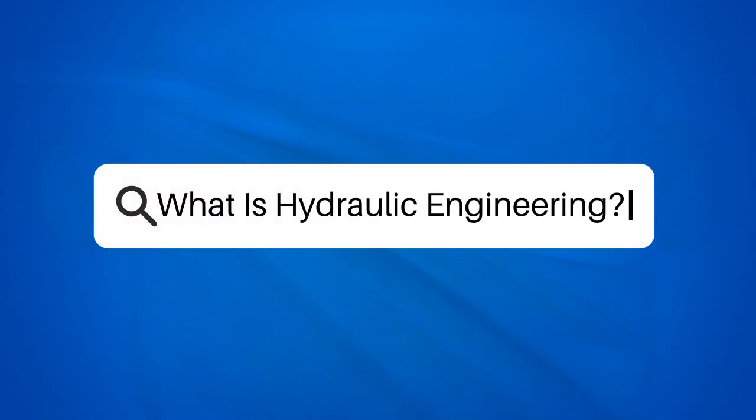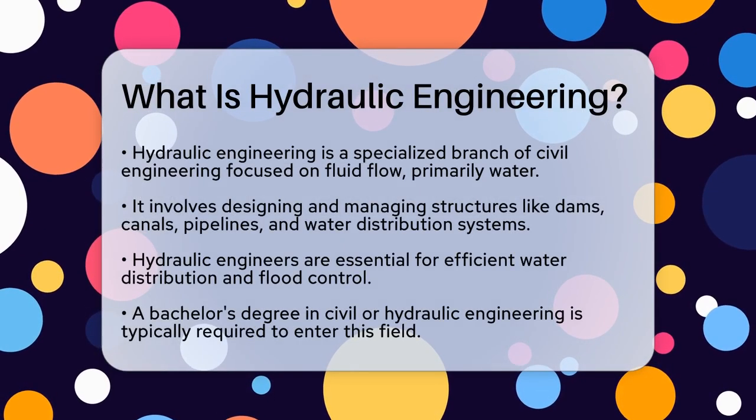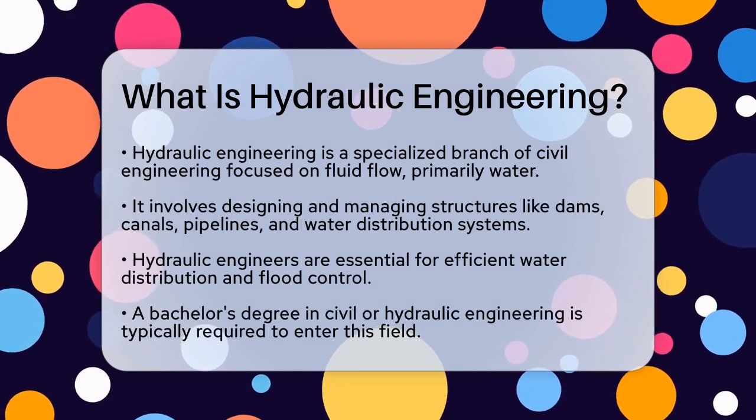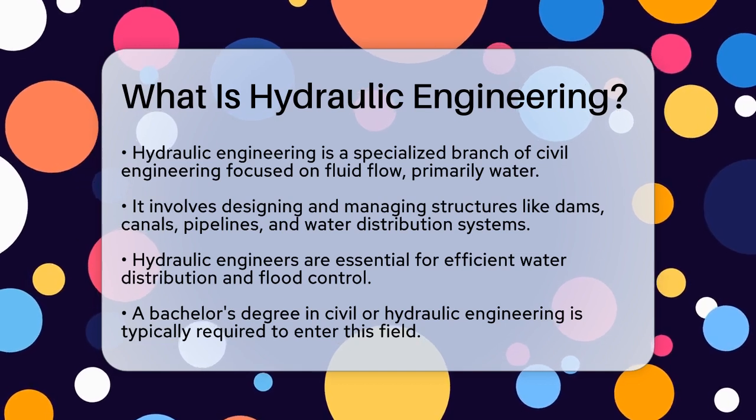What is hydraulic engineering? If you've ever wondered how water is managed and controlled in various engineering projects, you're about to uncover a fascinating field known as hydraulic engineering. Let's explore what it's all about and why it's so important.